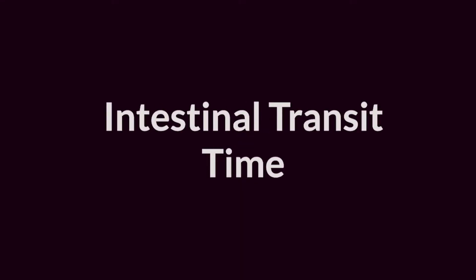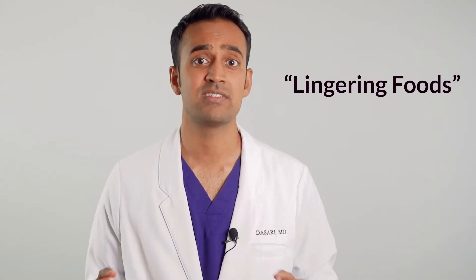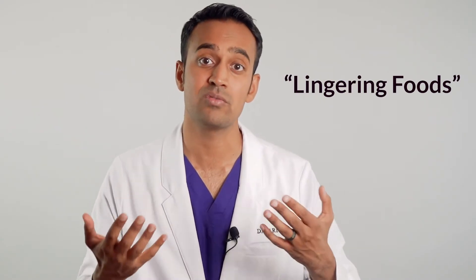To understand the topic of gut health, there are a few useful concepts I'll share with you in this video. I want to introduce you to a concept called intestinal transit time. This is the amount of time it takes for food to travel through the GI tract. Usually food will travel through the small intestine in 4-6 hours, and the large intestine in about 12. But if you're constipated and have bacterial overgrowth, sometimes it can take several days or up to a week. Lingering foods is a term I came up with to describe any type of food that lingers in the intestinal tract for too long.